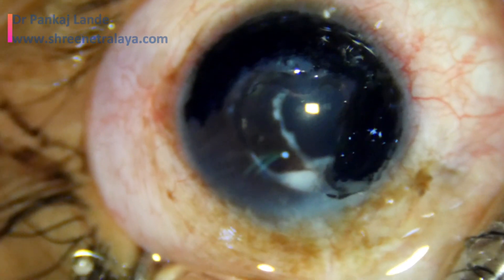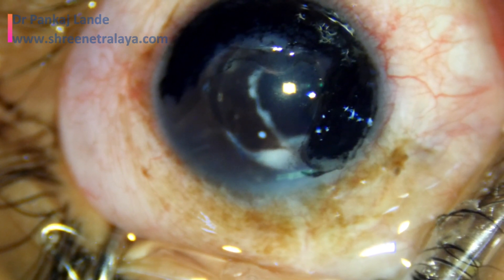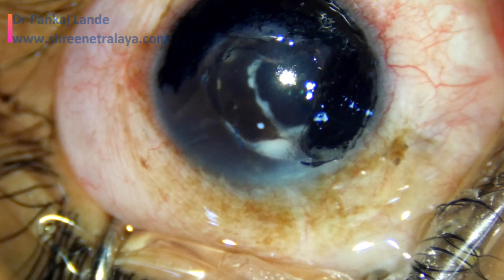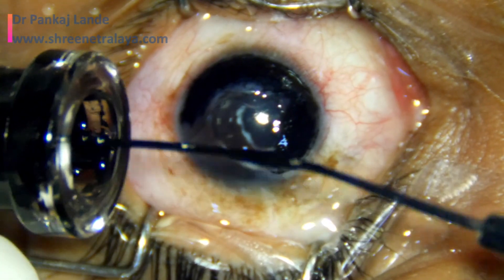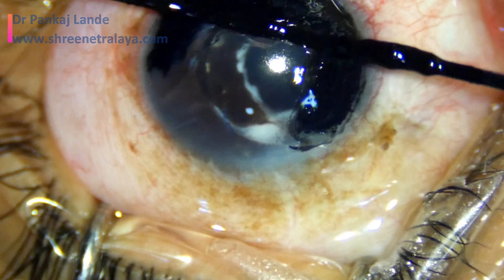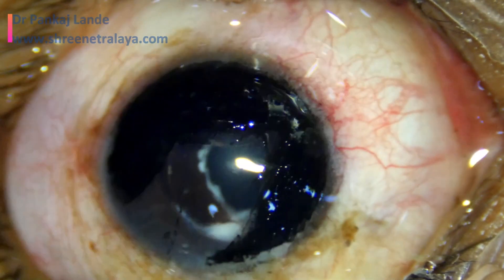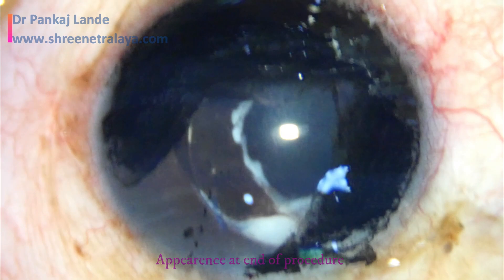Once the ink is totally applied as needed, a bandage contact lens (BCL) is left in place for the next 48 hours. Once re-epithelialization is complete, you can remove the BCL and the patient will have very good cosmesis.